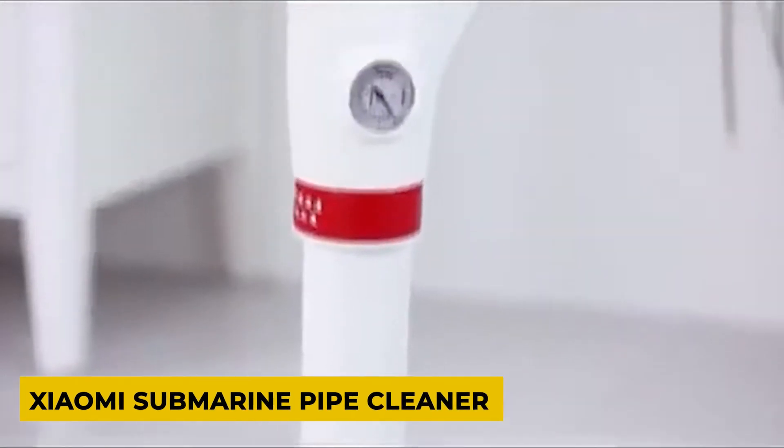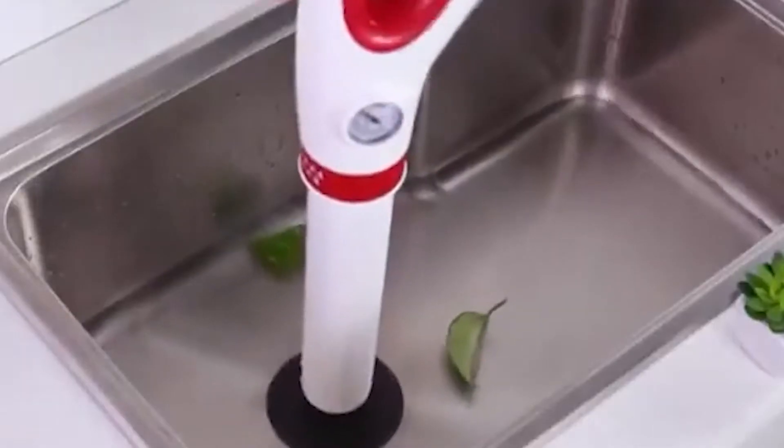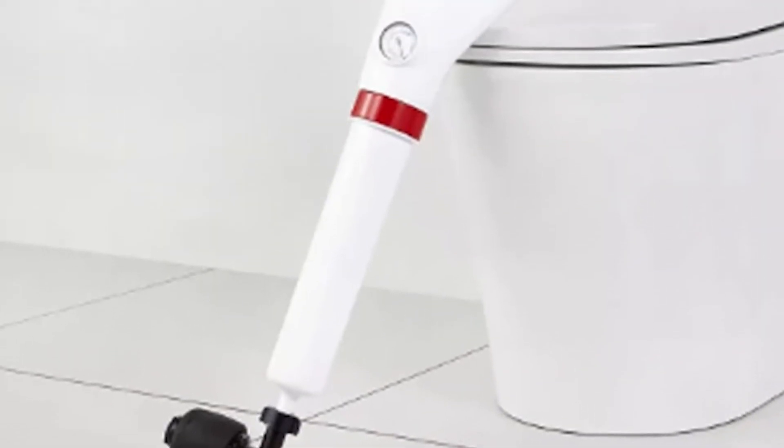Xiaomi Submarine Pipe Cleaner. Now we have an air-cleaning pipe with a turbocharger. It eliminates clogged drains and can be used in sinks, toilets, and any plumbing. Various rubber nozzles are included with the device.